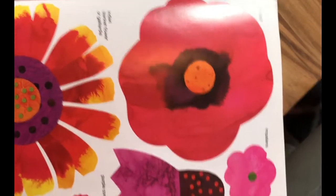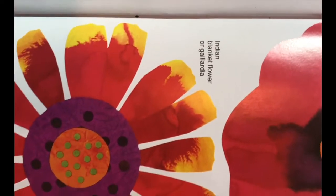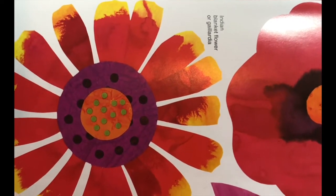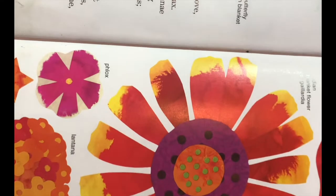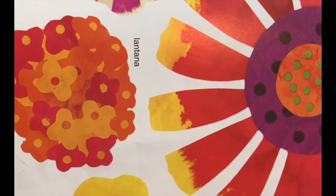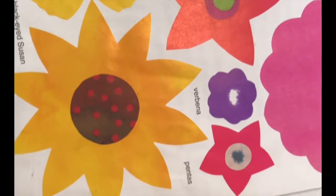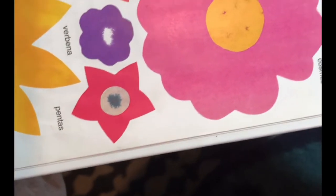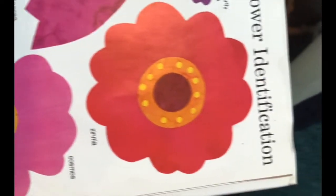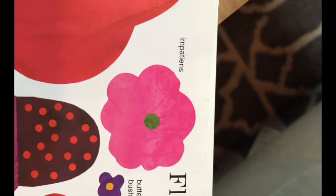Here we have the flowers that butterflies like to get nectar from. This one is called an Indian blanket flower, or a gaillardia. We have a phlox, a butterfly weed, a lantana, a marigold, a black-eyed Susan, verbena, cosmos, zinnia, butterfly bush, and impatience.